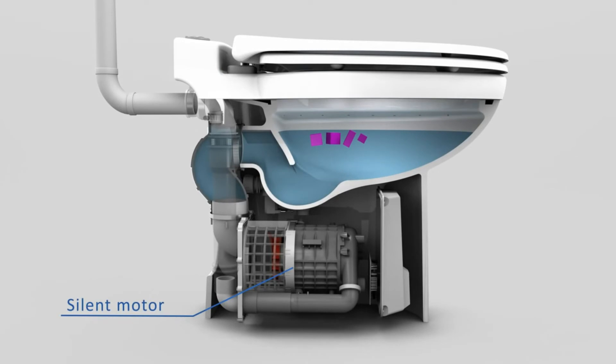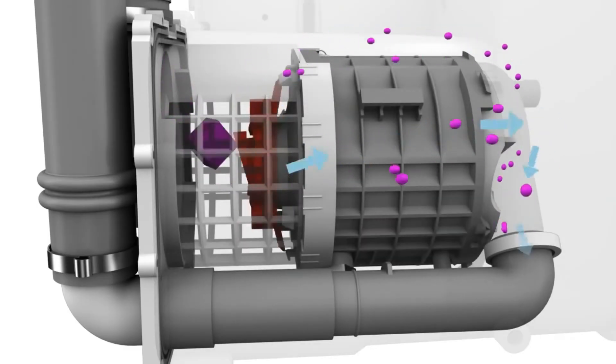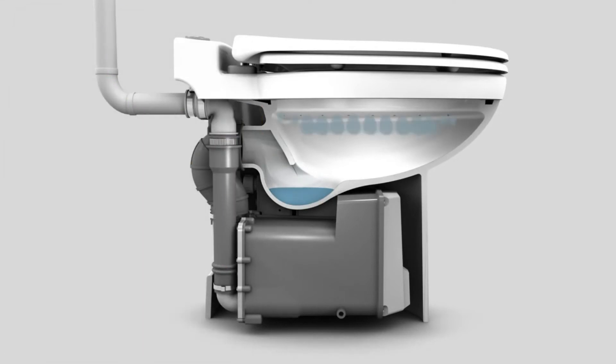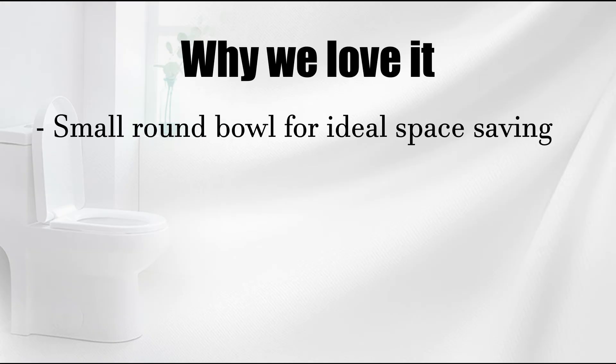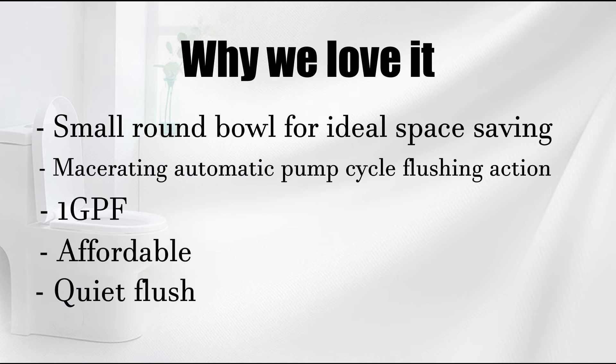The macerating pump cycle and flushing action are completely automatic just by pushing a button at the top of the bowl. Why we love it: small round bowl for ideal space saving, macerating automatic pump cycle flushing action, 1 GPF, affordable, and quiet flush.